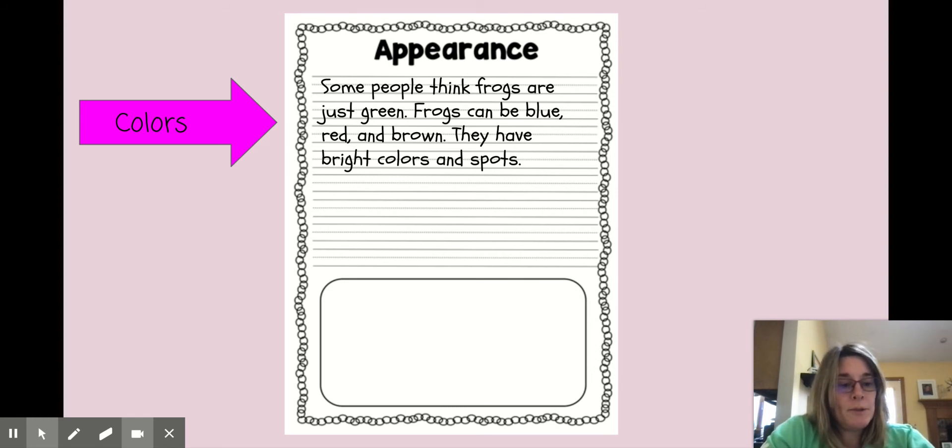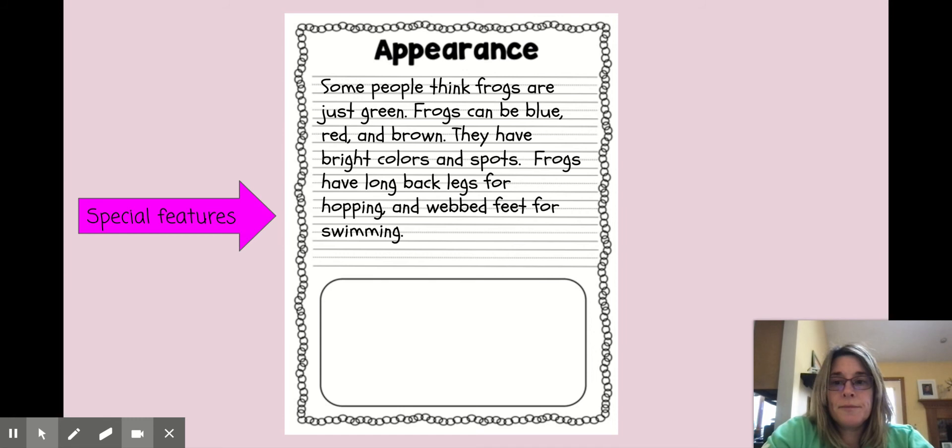Let's see what's going to come next: special features. It talked about the long legs and the webbed feet. I thought that was really good information to put into my book. So I added: frogs have long back legs for hopping and webbed feet for swimming. Now I wrote why they have those long legs and why they have those webbed feet.